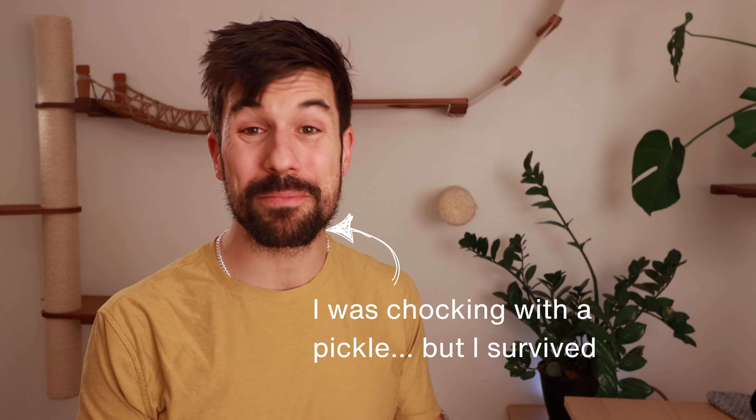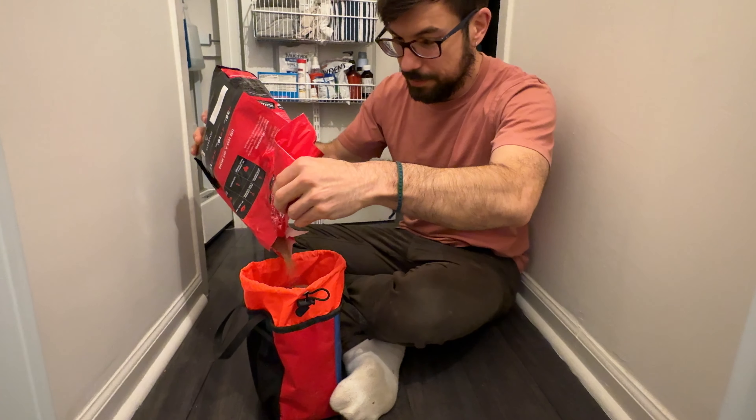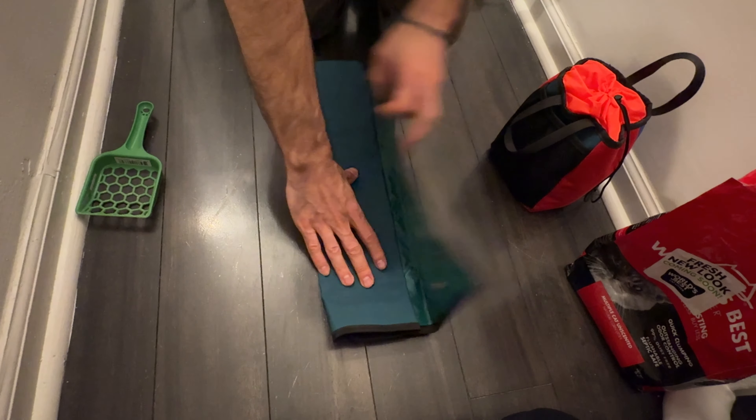Cats need litter boxes to do their number one and number two when traveling. But luckily, a litter box is nothing more than a receptacle that can hold cat litter. This is literally all we take with us when we're traveling. This litter box we use is lightweight, very easy to clean, and compact.